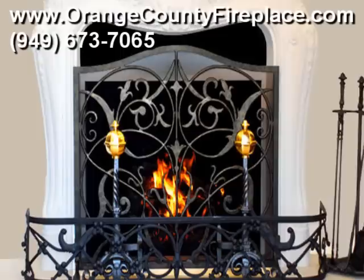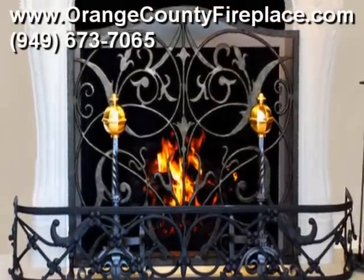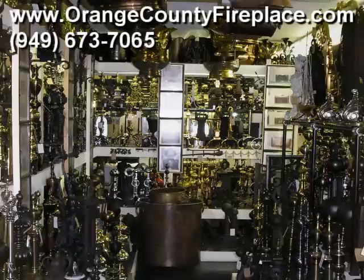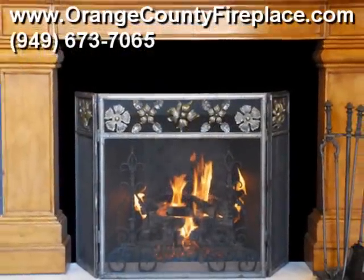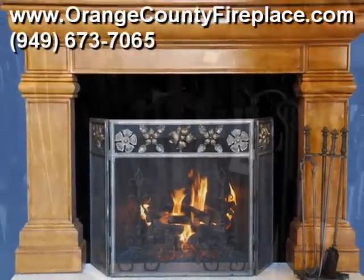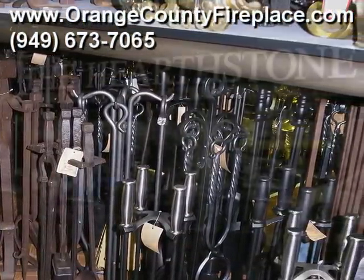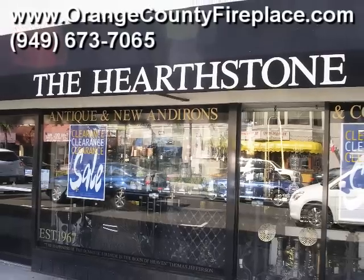If you're a discriminating individual with an eye for detail, history, and design, odds are you want to accessorize your home's fireplace with only the finest. Whether it's antique, one-of-a-kind fireplace screens from Italy, antique fire tool sets and irons from early America, or French handcrafted firebacks, you'll find exactly what you're looking for at Hearthstone.